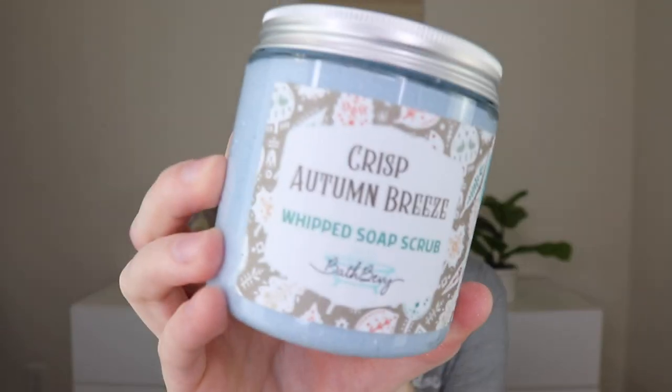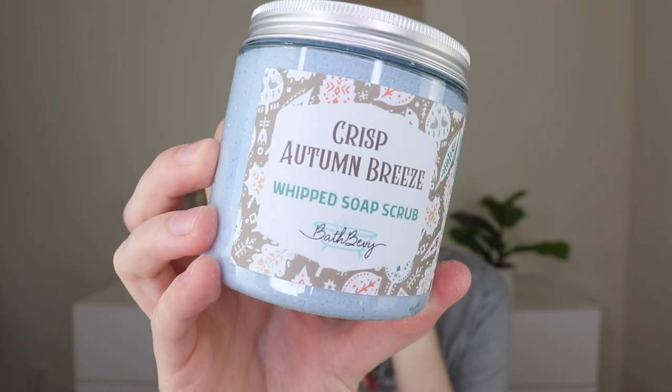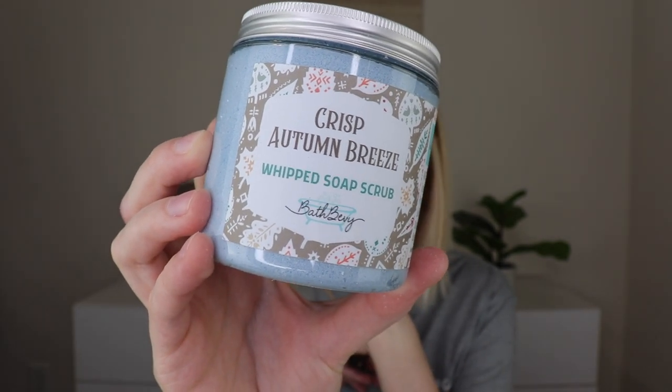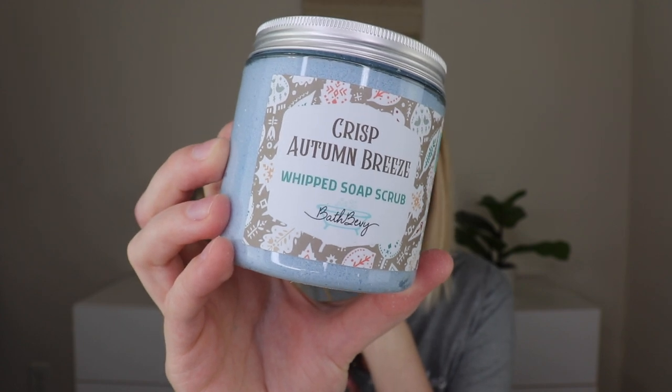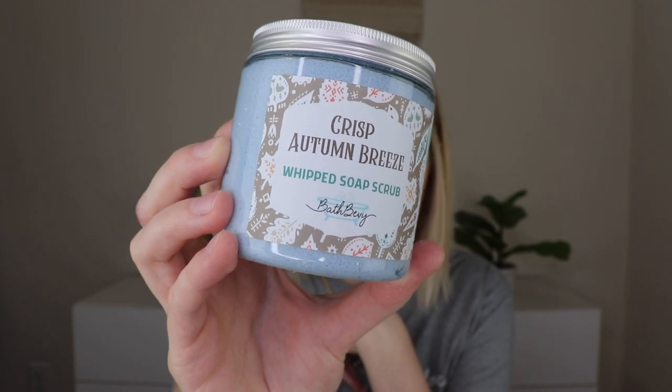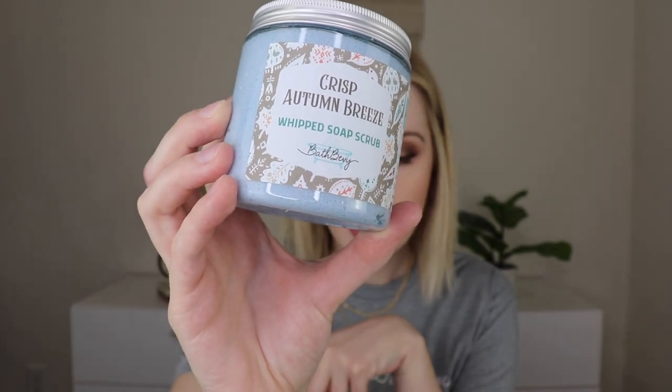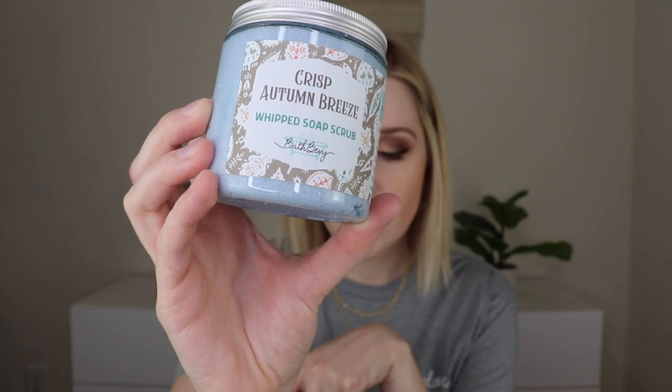The very first thing I'm pulling out is one of her whipped soap scrubs, which are really, really good. This is in the scent Crisp Autumn Breeze. It's a light and fluffy whipped soap sugar scrub — a luxurious exfoliating cleanser that will leave your skin feeling clean, soft, and moisturized without any greasy or sticky feel. Scent possibilities include cozy vanilla, marshmallow by the fireside, pumpkin apple streusel, cozy and cashmere, cider, or crisp autumn breeze — lots of different variations. I think I got the pumpkin apple streusel in the tublist from last month.